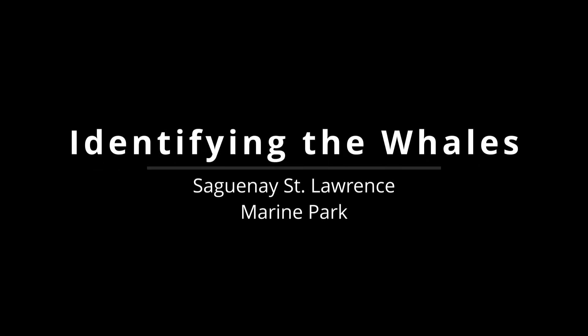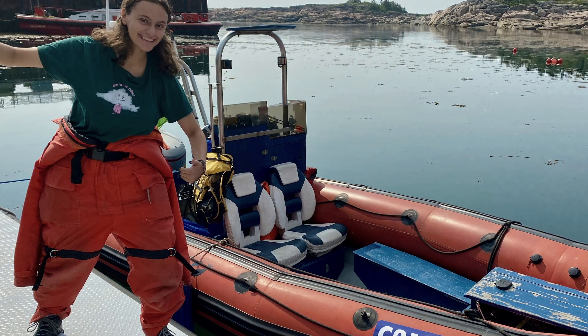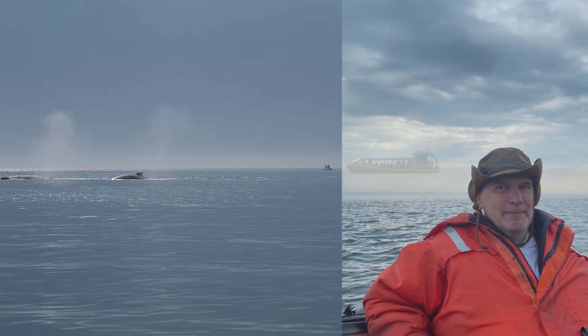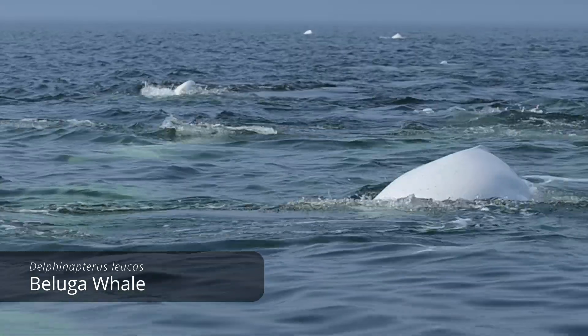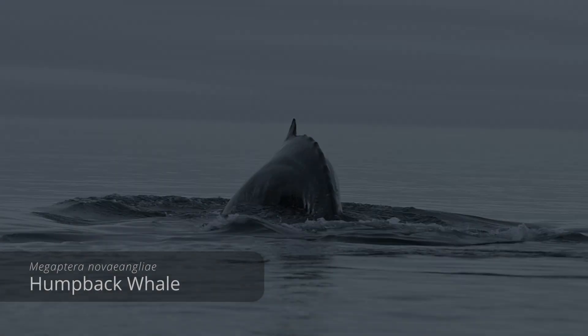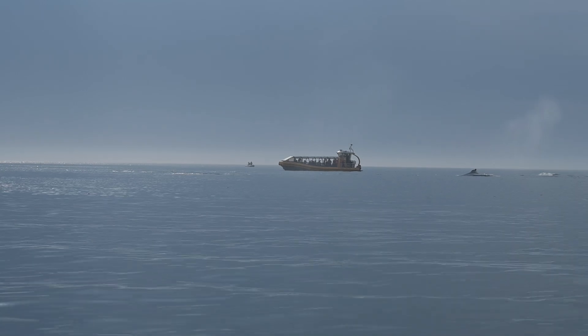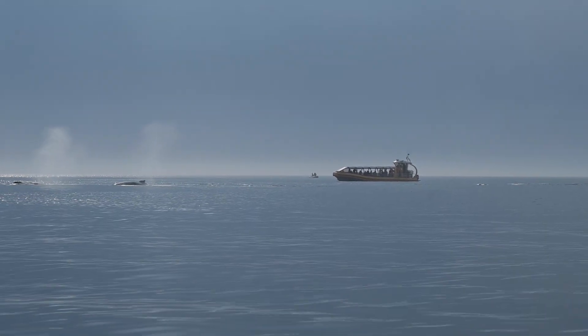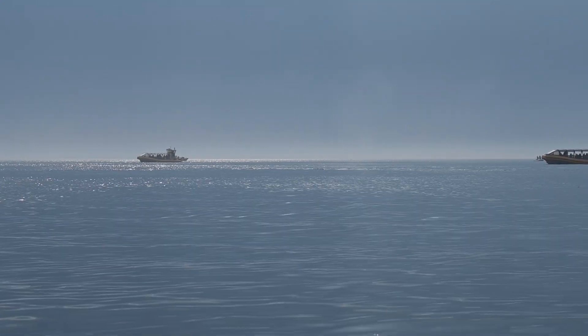We are going to dive deep into the fascinating world of the whales commonly seen in Saguenay-St. Lawrence Marine Park. Whether you have ever been on a whale watching tour in this incredible region or if you are planning to embark on one soon, this video is made for you. My main goal is to equip you with the knowledge you need to identify each whale species, while also providing fascinating additional facts about these majestic creatures. In particular, I will delve into how marine biologists identify individual whales to gain deeper insights into their behaviour and biology. Make sure to stay till the end because I've got a quiz lined up to put your whale identification skills to the test.